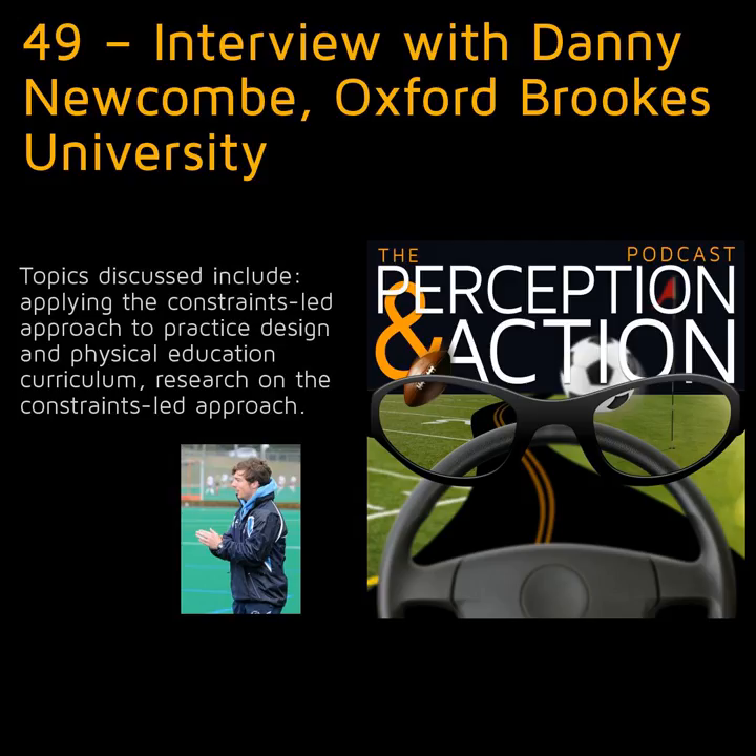Thanks again for the great discussion, Danny. I'm really excited to see the returns from your very exciting and ambitious PhD project. You can find out more about Danny from the links in the show notes. Coming soon on the Perception in Action podcast: can using social media before a big game lead to choking under pressure? This is Rob Gray from ASU. Cheers for now.